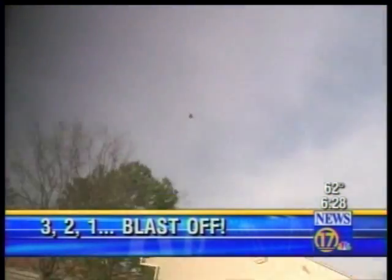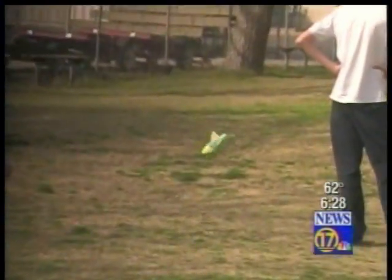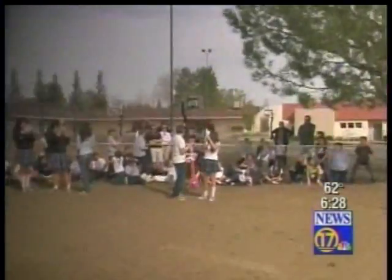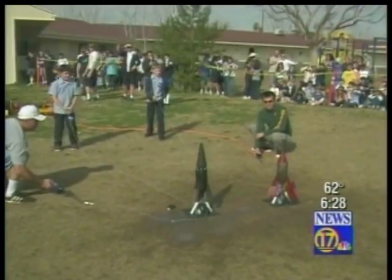Third graders at Our Lady of Perpetual Help School tested their homemade rockets today to cap off a month-long science lesson. The students designed and built their own rockets out of two-liter soda bottles, then decorated them with paint and fins.